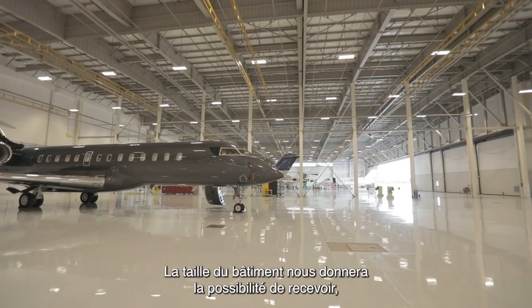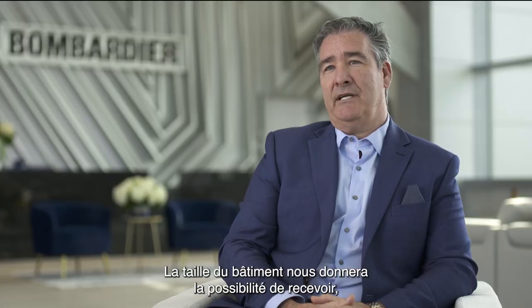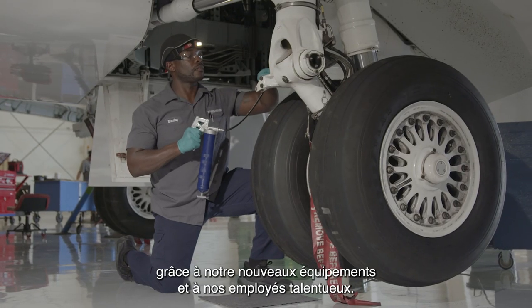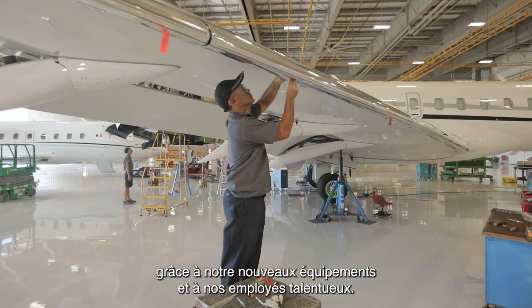The size of the facility will give us the ability to accept and work on different models of aircraft due to our new tooling and talented employees.